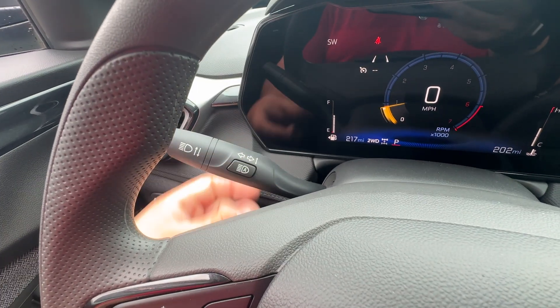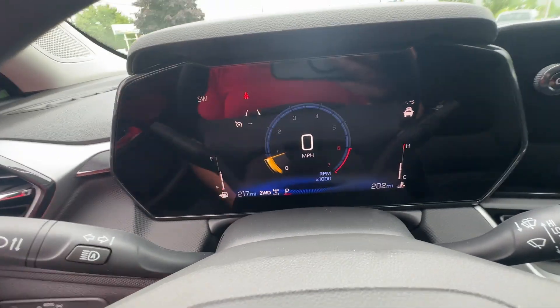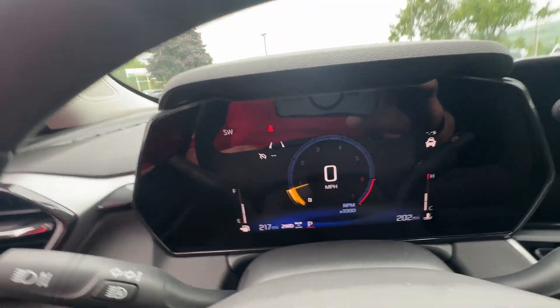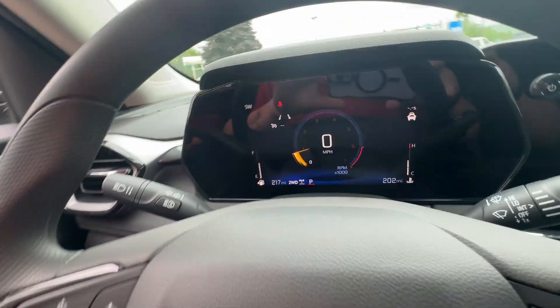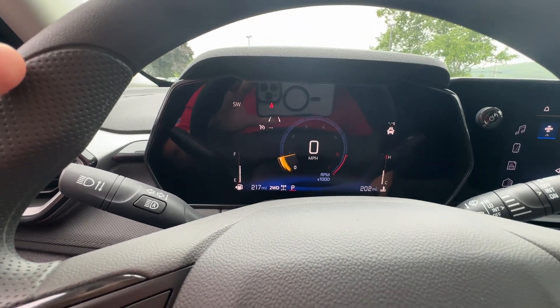Automatic high beams — all you have to do is press that button and your high beams are going to automatically come on when it detects no vehicle is in front of you. Here's your display. You've got forward collision alert and adaptive cruise control on this. You've also got lane keep assist, so if it detects that you're going out of your lane, it puts you back in.